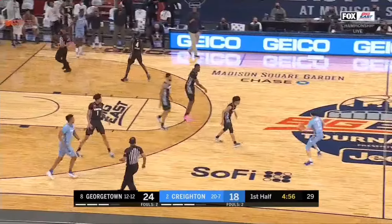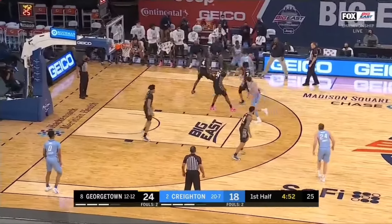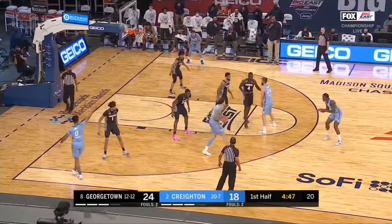We're back with another tournament team in under two minutes. Let's shout out the Big East champion Georgetown Hoyas — 8-2 over their last 10 games with a defense that is in the top 45 according to KenPom.